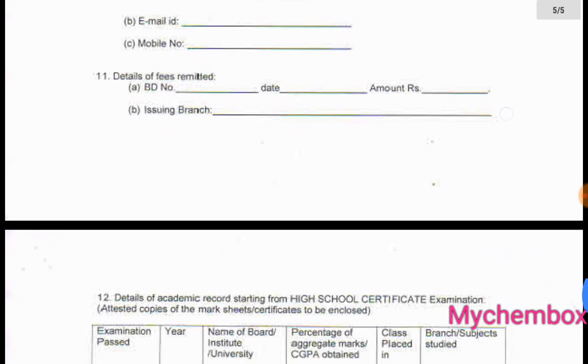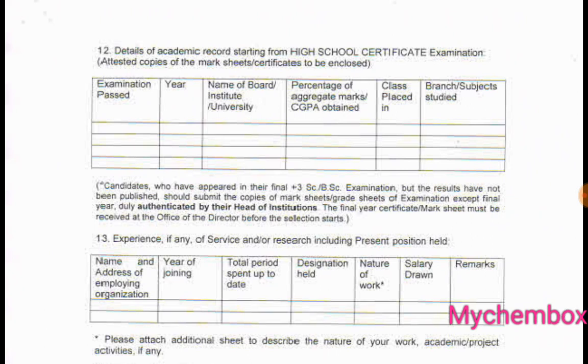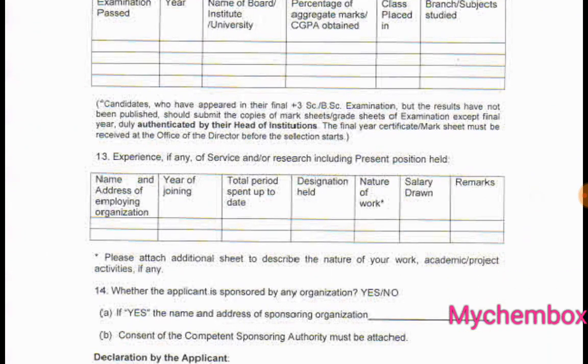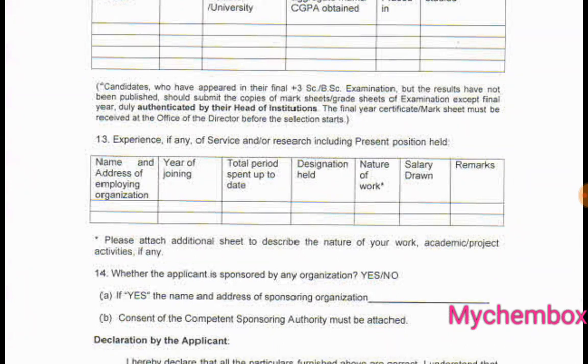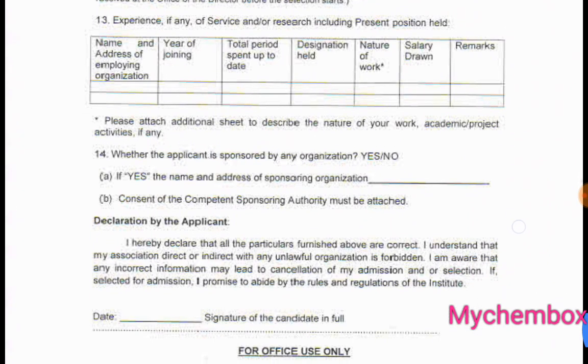For the DD, for general category it is 200 rupees; for SC/ST category it is different. Fill in the educational details: examination passed, name of the institution, percentage or aggregate marks for class 10, class 12, and branches or subjects studied. Semesters up to 5th semester will be authenticated by the head of the institution. We will discuss the next slide.